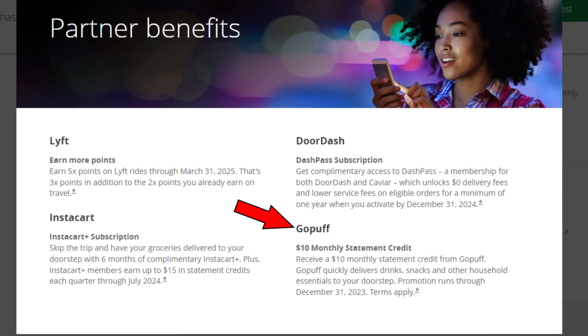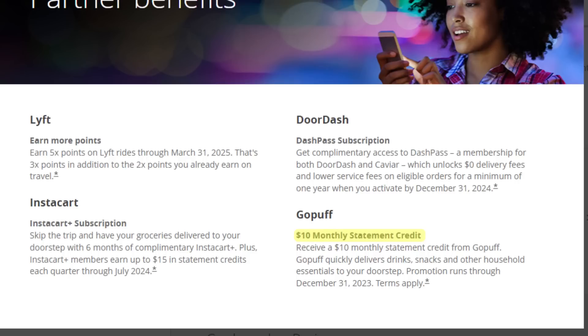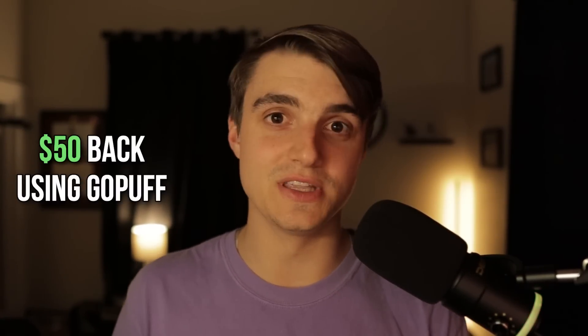In the first year I did use the GoPuff credit that came on the Chase Sapphire Preferred. I'm not sure if it still comes with it, but what it used to be was a $10 per month statement credit on eligible Chase cards whenever you use their services. Going back and doing the math, I actually got $50 worth of value from those GoPuff credits in the first year, which is a nice added bonus.